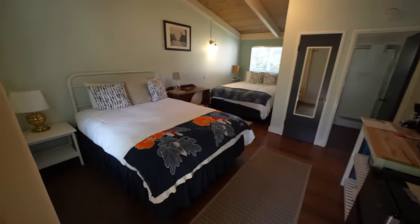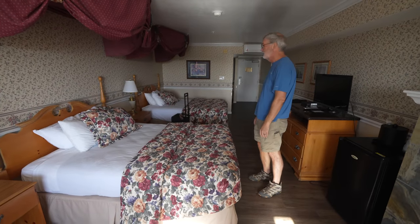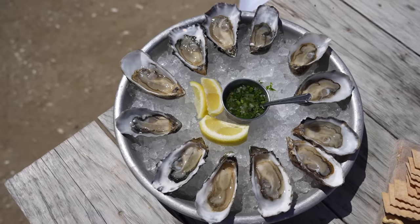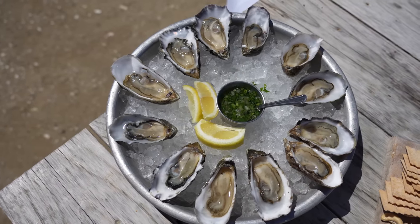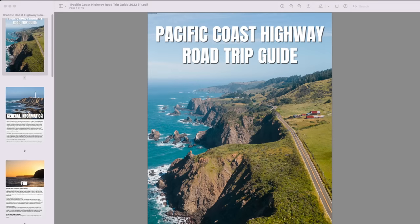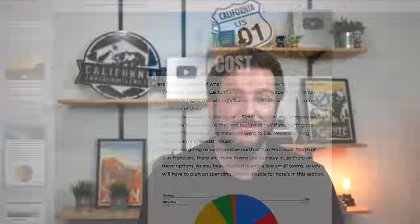A few additional notes on cost: hotels on the route can be expensive, since these are some of the most desirable areas in the state to stay. Also, we stopped at a lot of popular food spots along the way, some of which are expensive — if you skip these, you can easily cut down on food costs. That being said, if you add flights and a one-way rental car, I wouldn't be surprised if it cost another $1,500 or so on top of the budget I have here. If you want more information, including a map of the stops that I used in the route, I made an ebook that you can purchase in the description.